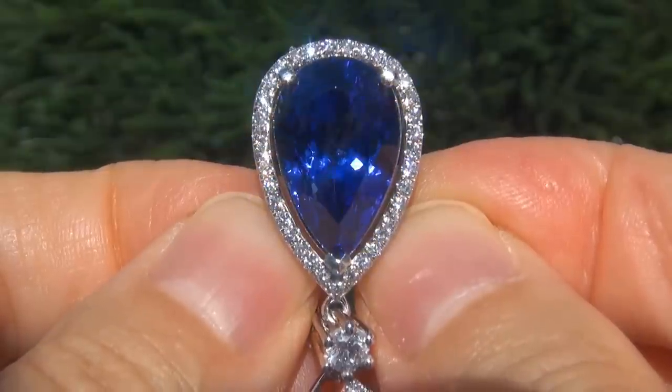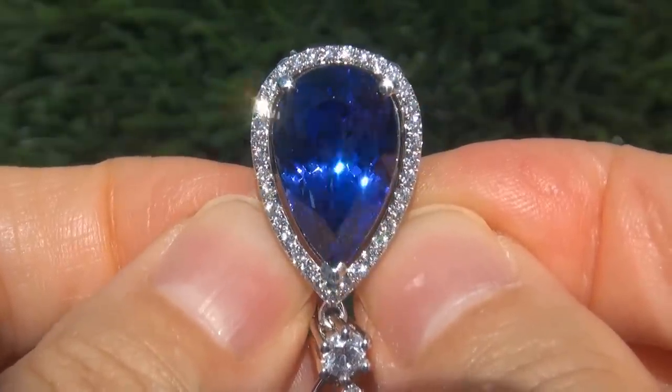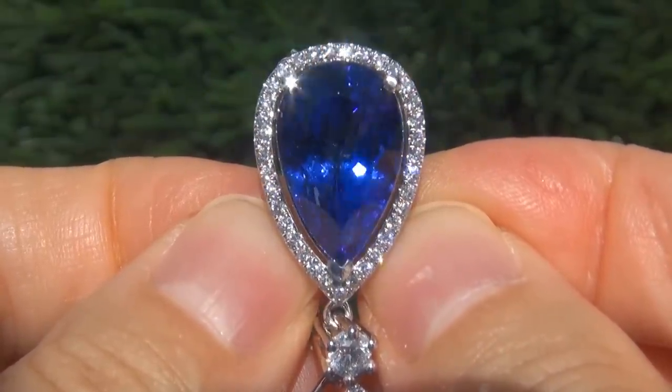Offering outstanding brilliance, flash, sparkle and fire, as you can clearly see here in the video.